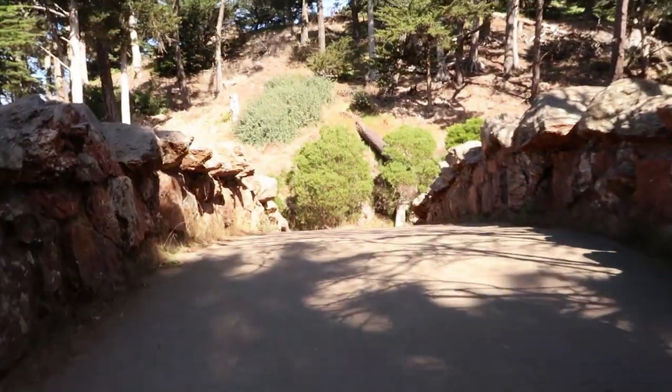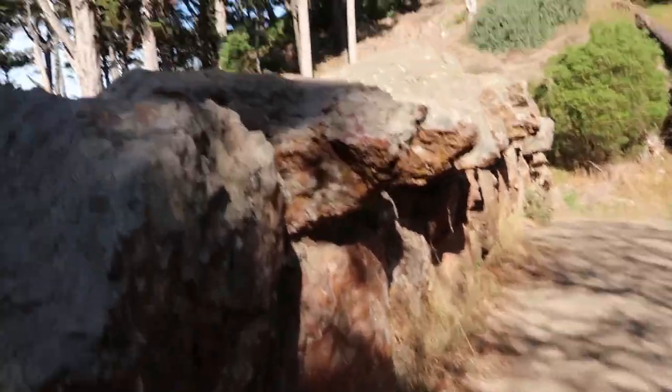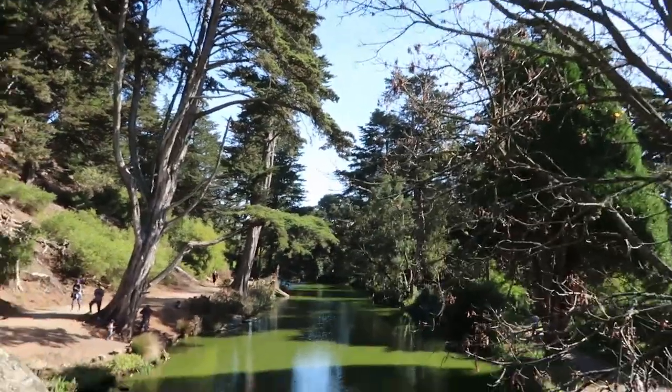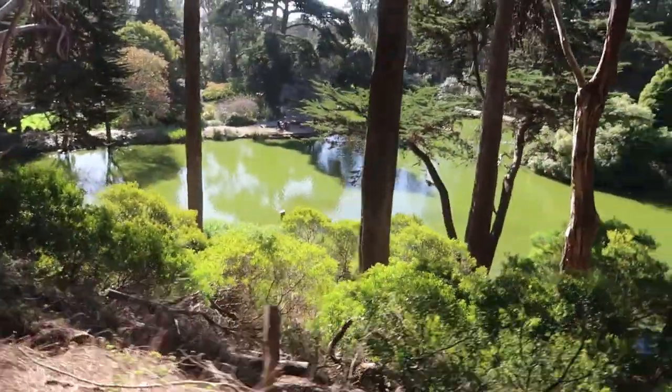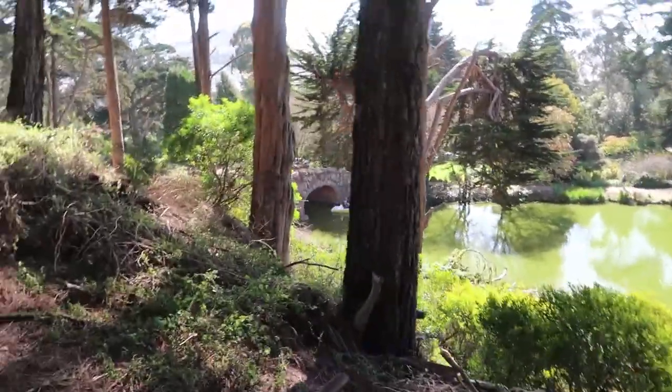We're finally crossing the bridge. Just looking over my shoulder to see what's up — the lake continues that way. Really awesome views to the right. You can see the bridge over there, that's where we started to climb. But we're going this way, we're going to the top.